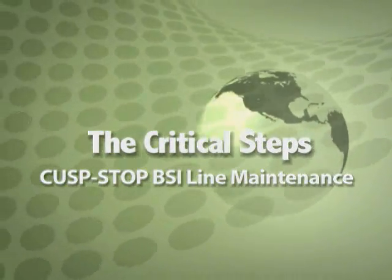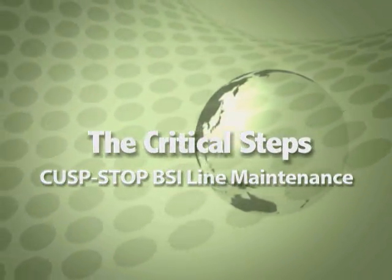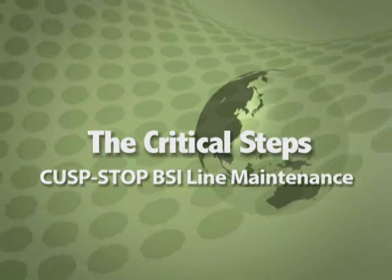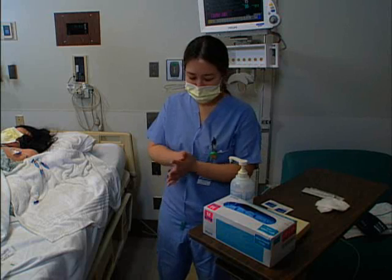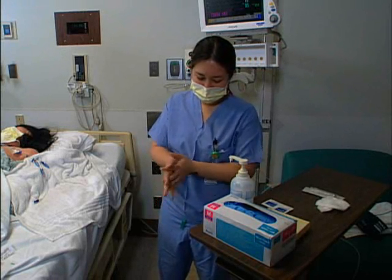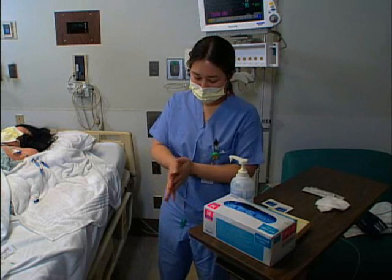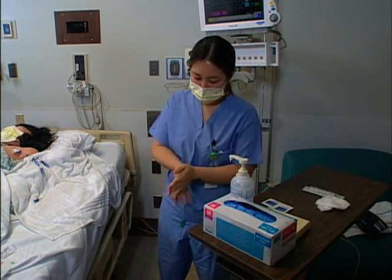Now that you've seen the Dirty Dozen, let's see the critical steps it takes to prevent an infection during the care and use of a central line. She is using an alcohol-based hand sanitizer. Doesn't science indicate that cleansing hands with alcohol gel is actually more effective than soap and water when there's no visible soiling?